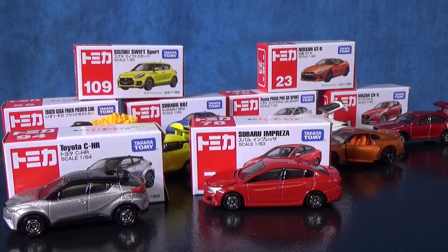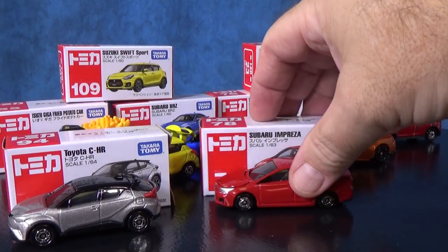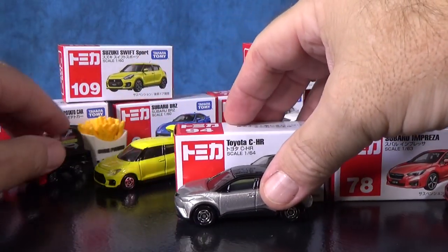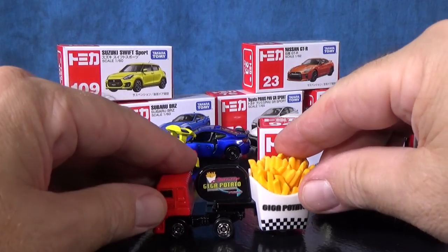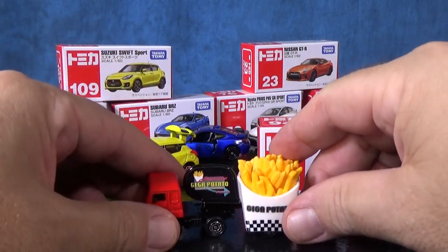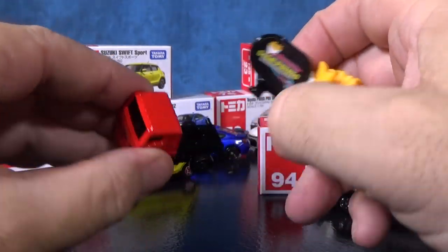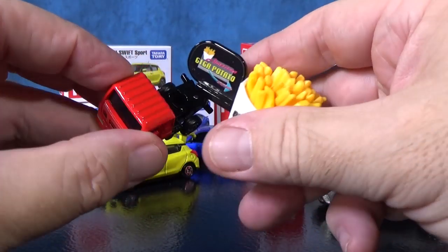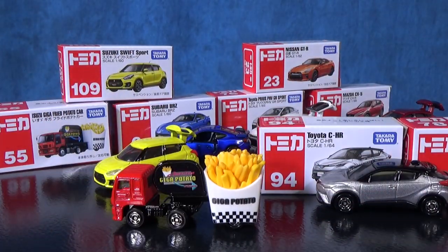All of the ones I've reviewed so far have had opening features or moving features and suspension, except for this one right here. Here you have the Isuzu Giga fried potato car. It does not have suspension, but it does have moving features — you can remove this right here and just drive the cab if you want. As far as I'm concerned, that's a moving feature.